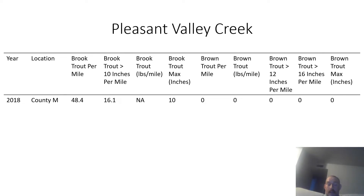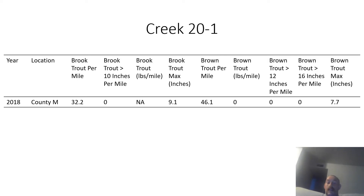The next creek is Pleasant Valley Creek, which has a few brook trout. It had one survey conducted in 2018. The next creek is Creek 20-1 — I'm not even sure if that's its name or just how the DNR categorizes it. This stream has a few brook trout and brown trout in it.